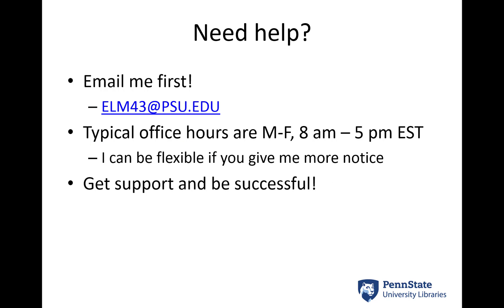The fastest way to get in touch with me to start is to shoot me an email. I'm not always on campus but I do try to respond to emails within 24 hours at the most. You might hear back from me faster than that, but I do really try to respond within one day. My typical office hours are Monday through Friday from eight to five.